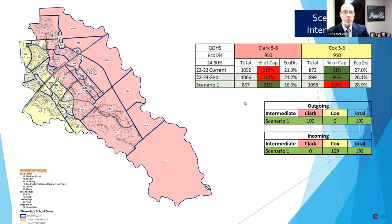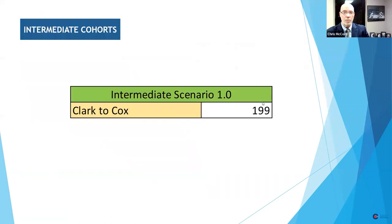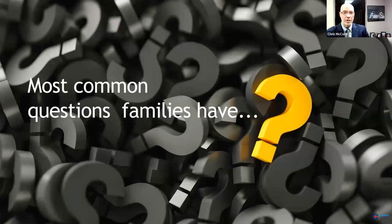With Scenario 1.0, it'd be 199 kids impacted. We realize these are numbers, but we also realize these are real families and real students, which is why we take this process so seriously and work on it with such diligence over such a long time. The good news is that students would know a lot of people from the first day, and they would quickly make new friends while already knowing a lot of people going with them.